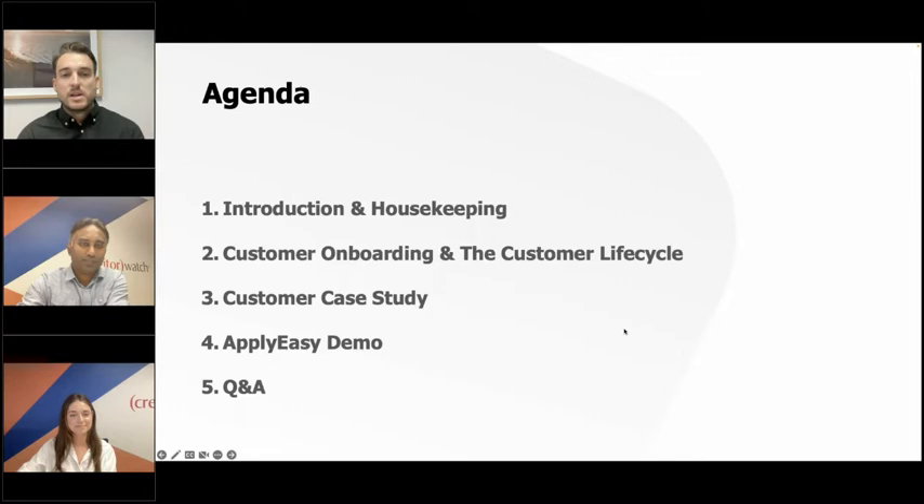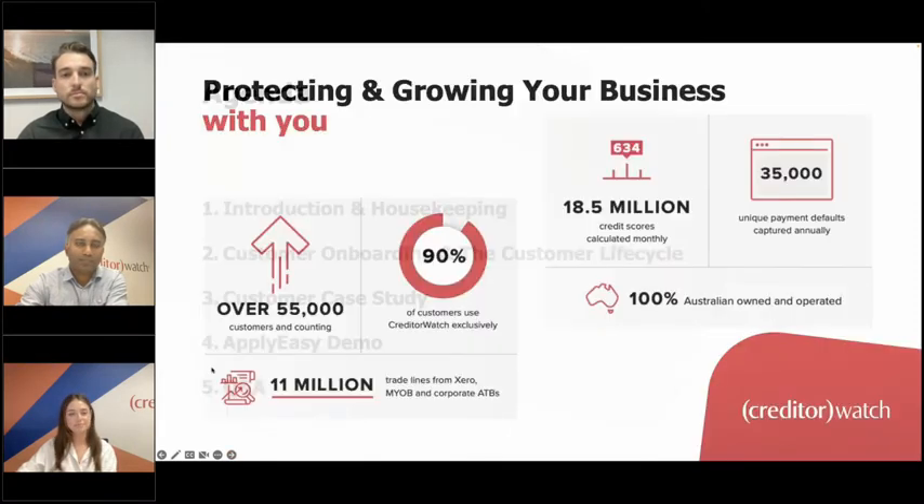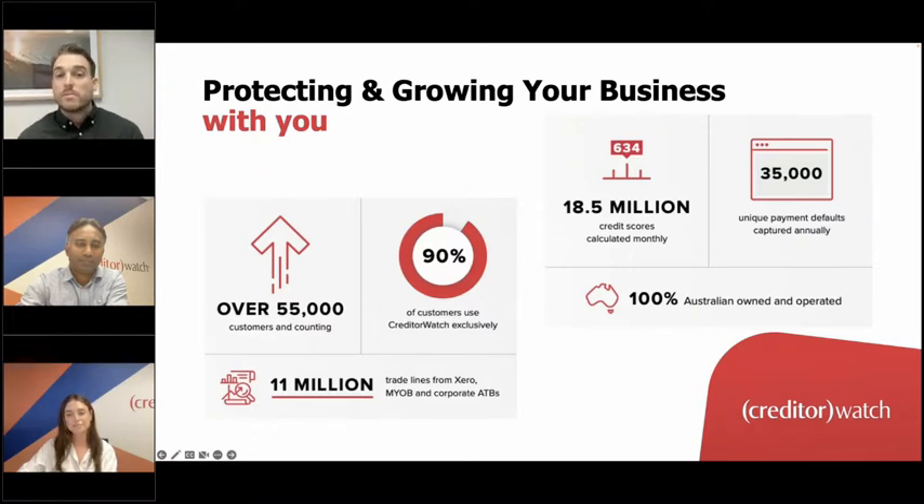A short introduction to CreditorWatch: we are Australia's leading commercial credit bureau with over 55,000 customers, ranging from small businesses all the way through to large public companies and banks. The benefits of having such a vast array of different-sized companies is that they all use and contribute to our platform, giving us and our customers very broad insight into the health of Australian businesses. Importantly, 90% of these 55,000 customers are unique to us, meaning there's data we're sharing that you just cannot access anywhere else.